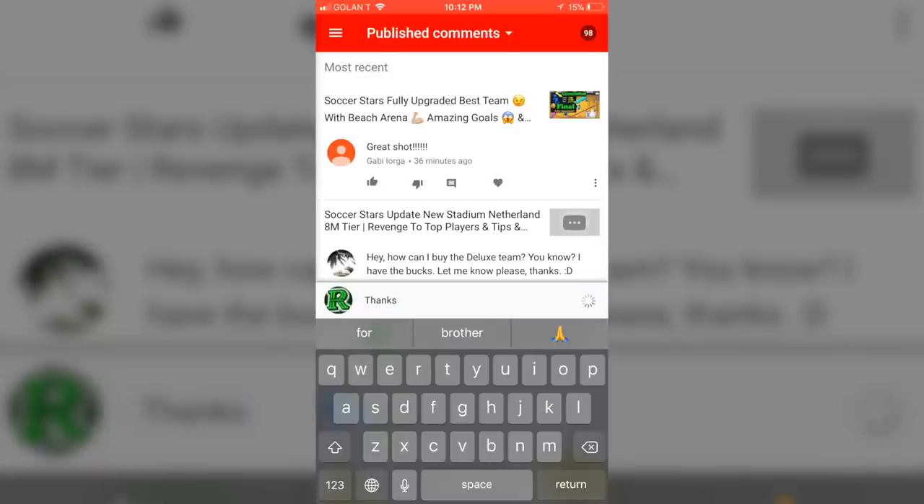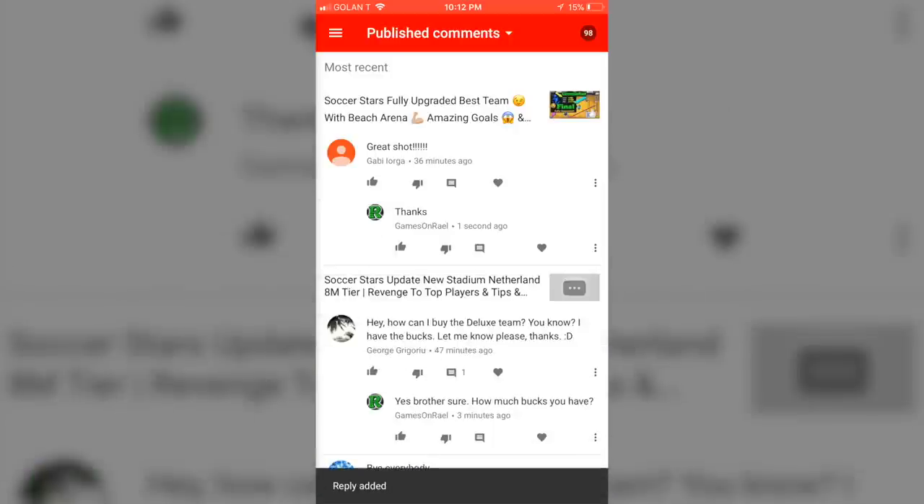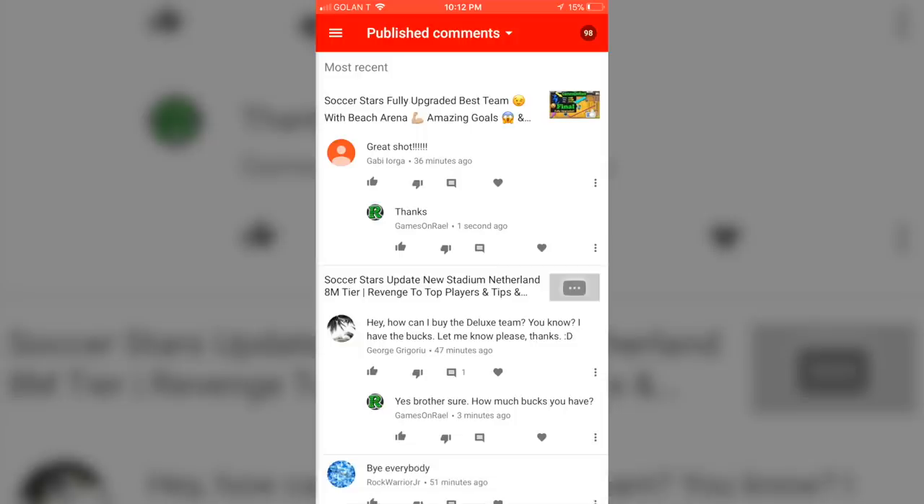So let's just say 'thanks' and send it. You will see under the comment — the top one — it says 'thanks.' You can also favorite a comment right there on the side if you really like it.